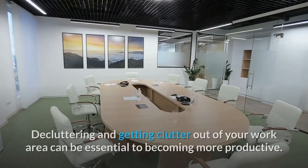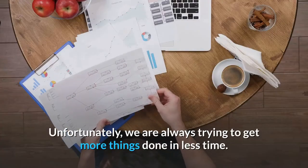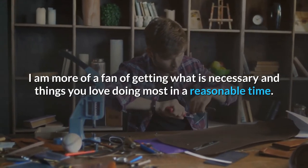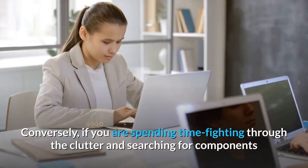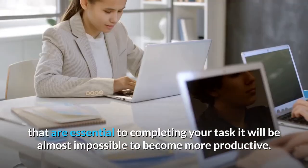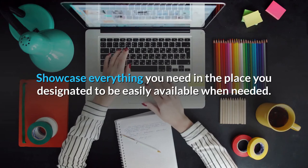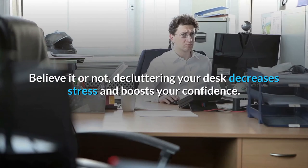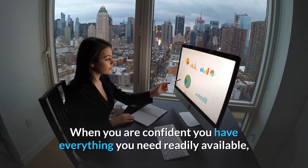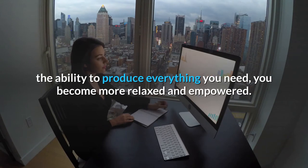Declutter for better productivity. Decluttering and getting clutter out of your work area can be essential to becoming more productive. Unfortunately, we are always trying to get more things done in less time. If you are spending time fighting through the clutter and searching for components that are essential to completing your task, it will be almost impossible to become more productive. Showcase everything you need in the place you designated to be easily available when needed. Decluttering your desk decreases stress and boosts your confidence. When you are confident you have everything you need readily available and sure nothing will be misplaced, the ability to produce everything you need makes you more relaxed and empowered.